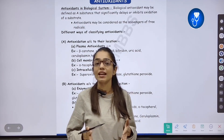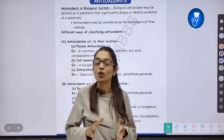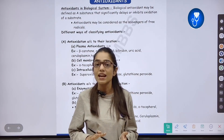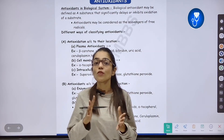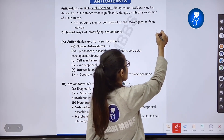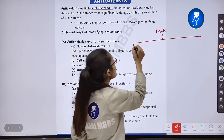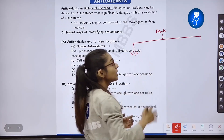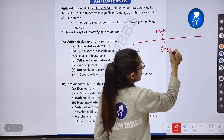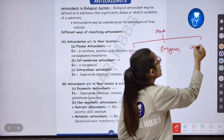Free radicals promote aging, and antioxidants help reduce aging. We usually have three types of antioxidants. In our body, there are some vitamins that act as antioxidants, some enzymes that act as antioxidants, and some carrier proteins that act as antioxidants.